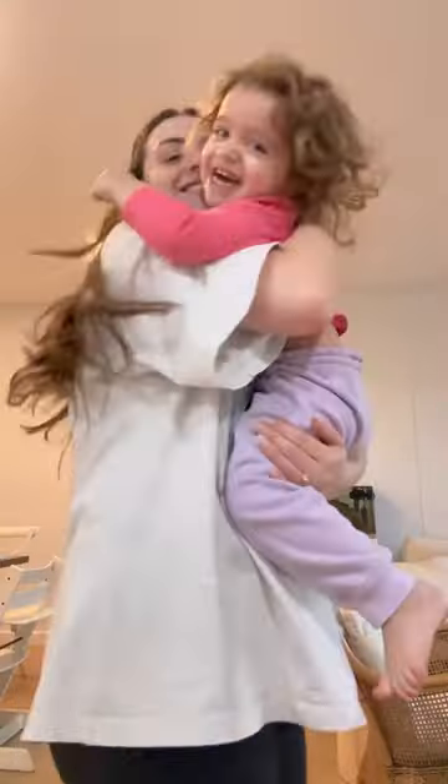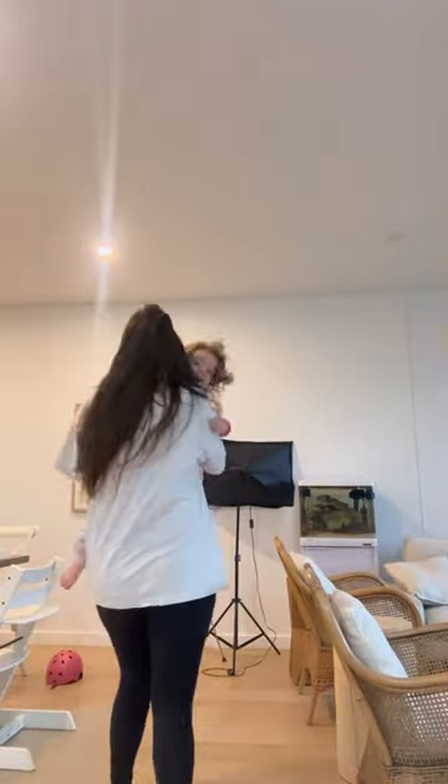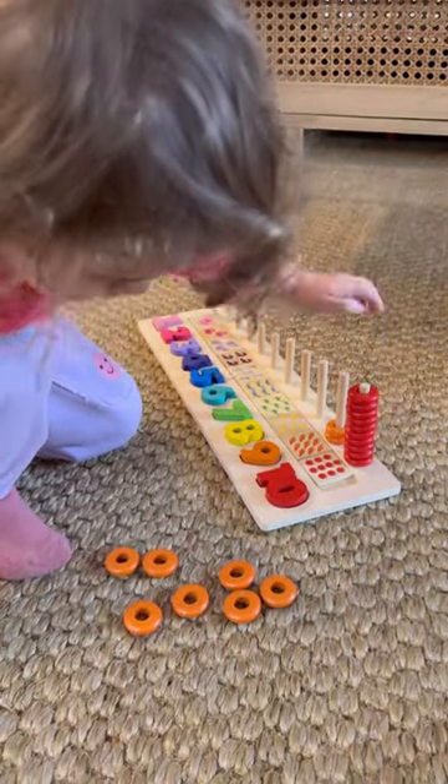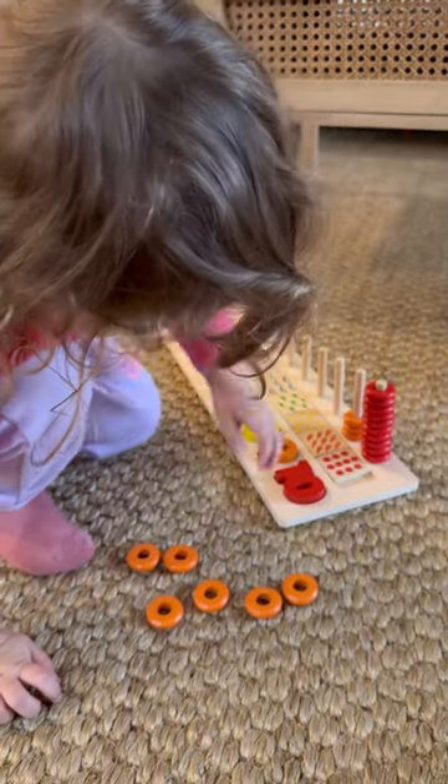This is kind of like a nightly routine — we've got our Christmas music blasting and we just love having a good time. Ava has gotten so good at her counting, so here she is.